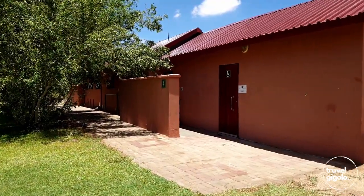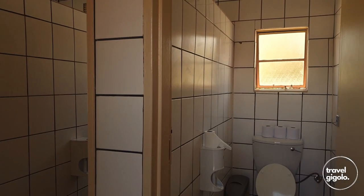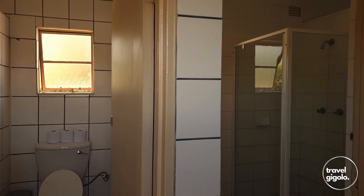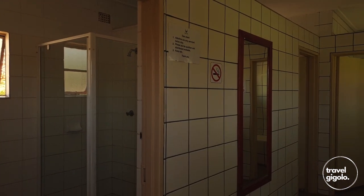The ablutions at Okrabis campsite are quite basic but adequate. The bathrooms have showers, basins and toilets, and these were kept very clean in the time that we were there. However the bathrooms do need maintenance, in particular the showers.